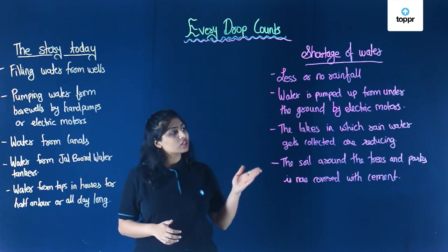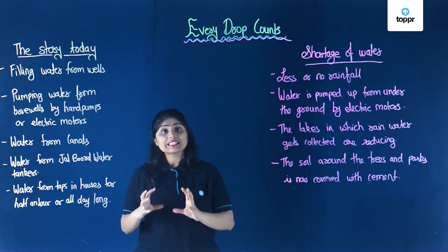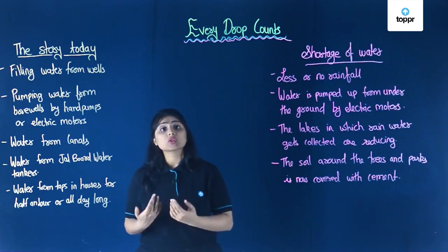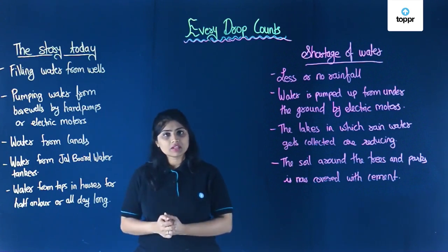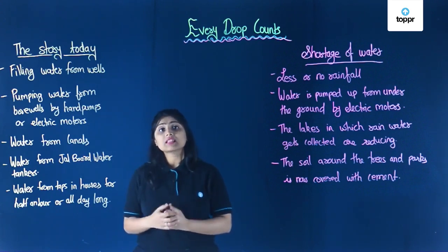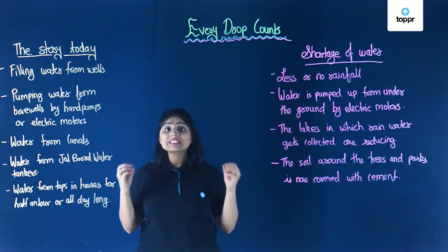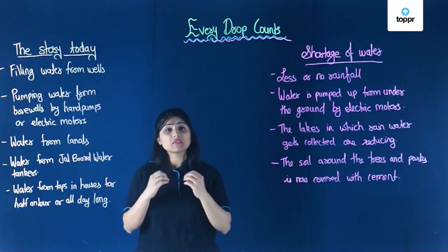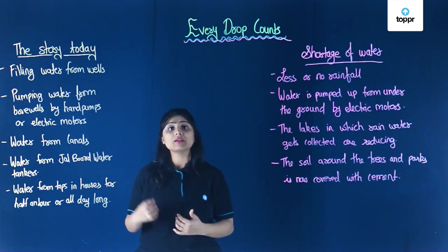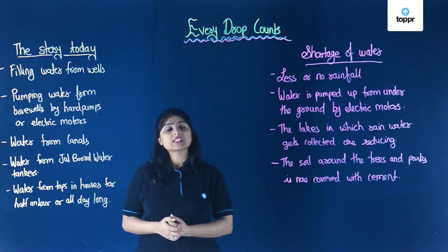Next, the soil around trees and parks is now covered with cement. The soil is important because when rain falls, rainwater seeps into the ground through soil. If the soil is covered by cement because we are building roads everywhere, the rainwater will not get collected underground. Underground water is a major source for us when rain is not available throughout the year, so if groundwater keeps decreasing and is not replenished, we will obviously face shortage of water.